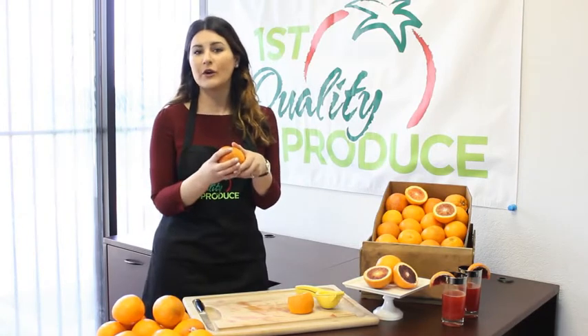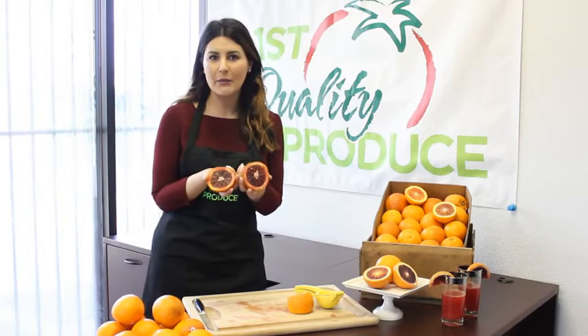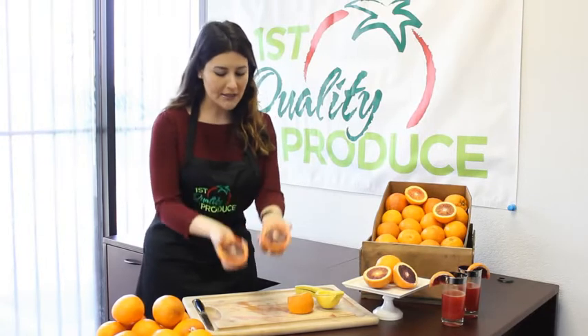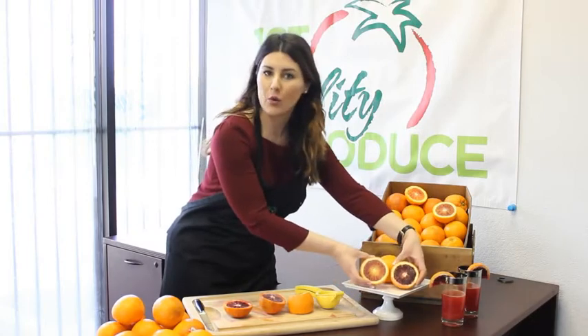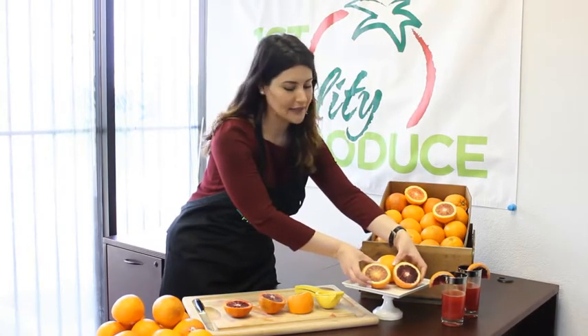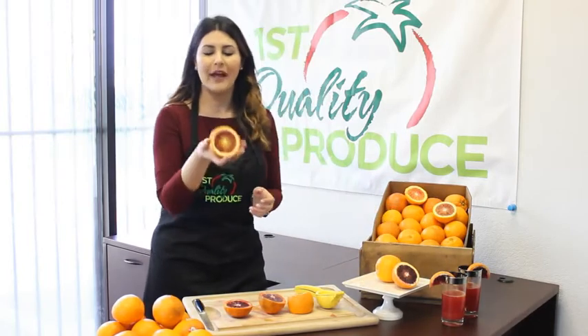When I first saw my first blood orange I was a little put off by the name, and then when I saw it inside I was not disappointed. Now as you will see right here, we've got different looking blood oranges and I'm going to show you in a minute how to select the best ones. Some are darker and some are a little bit lighter, and that's okay.